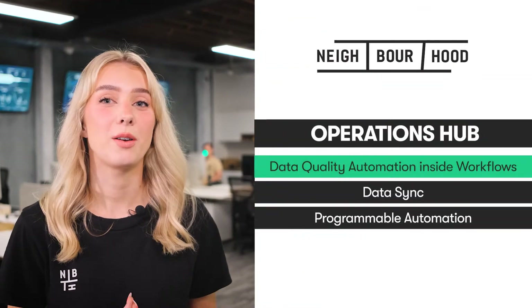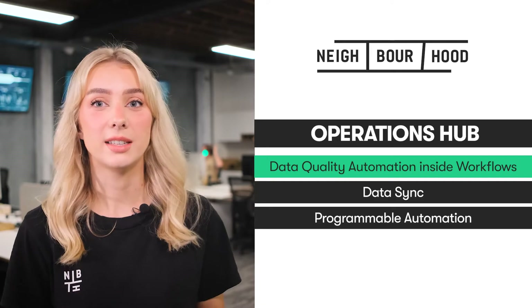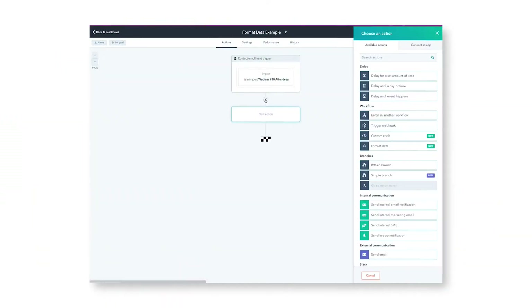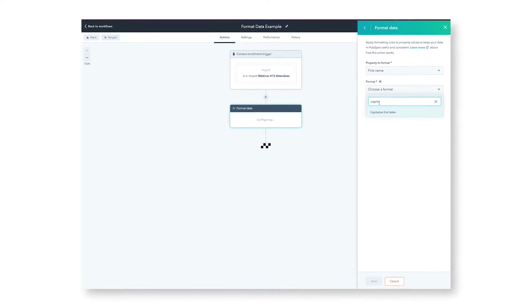The first is data quality automation inside workflows, allowing you to standardise any data inside HubSpot. If you're looking to import a load of contacts at once and are aware that the import may not have clean data, you can select the option inside workflows to format the data. You can choose any property to format and select the format you're looking for — for example, if you need all first names to be capitalised or all states and territories to be abbreviated.